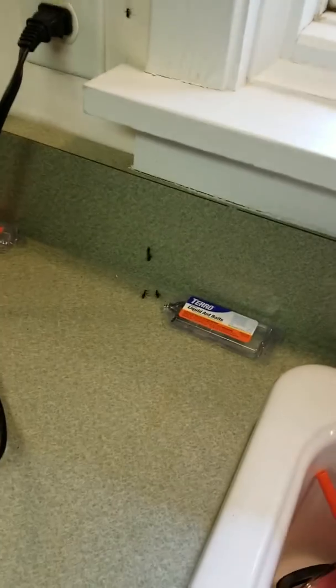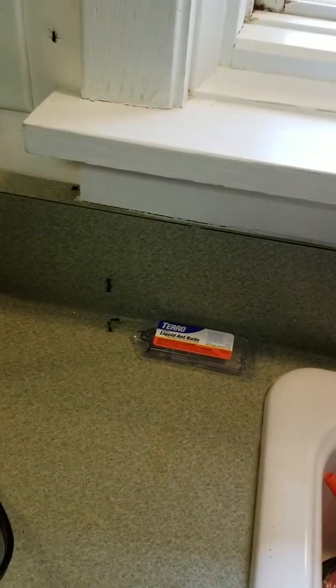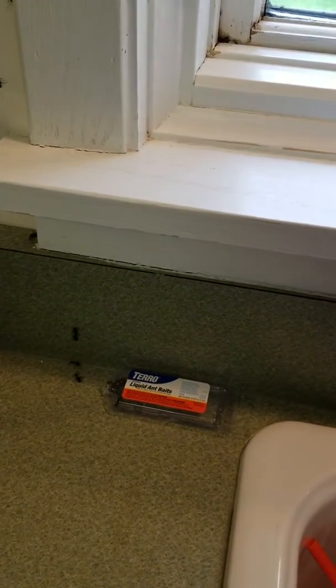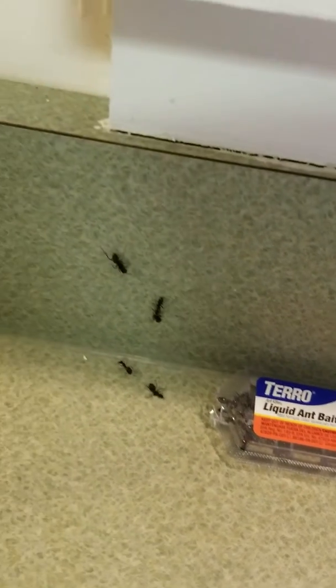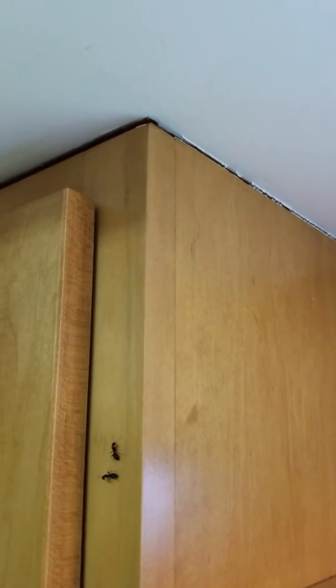These guys are loving these traps. And the instructions say leave them be — let them eat the food or the liquid and then bring it back to their colony. This trap here, the liquid in there is just full of them. And you can see them — they go all the way up this wall behind the cabinet. Very strange.